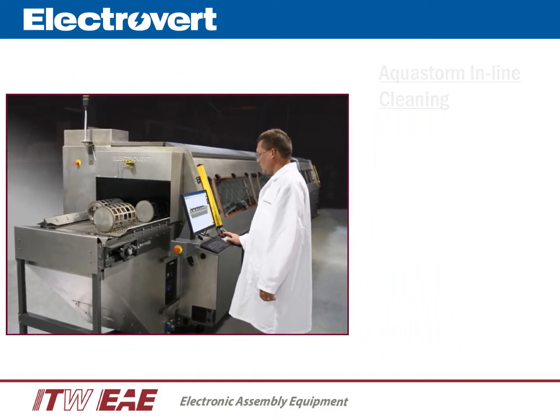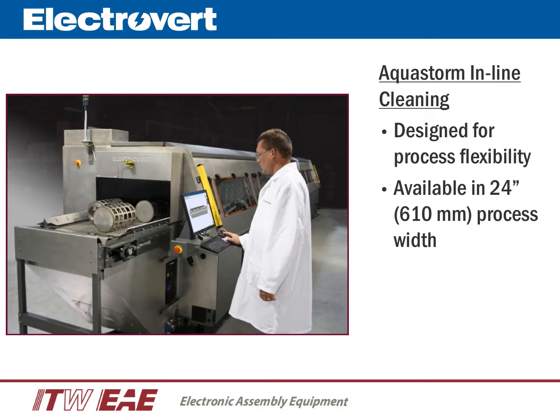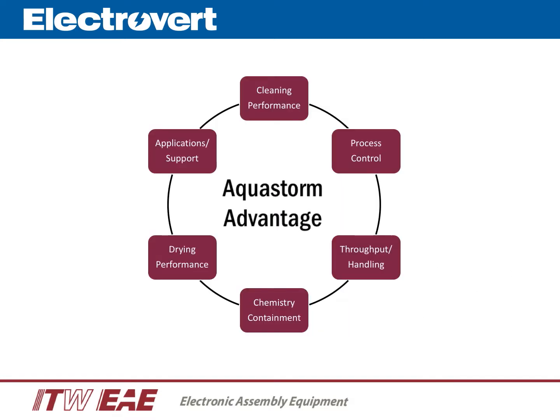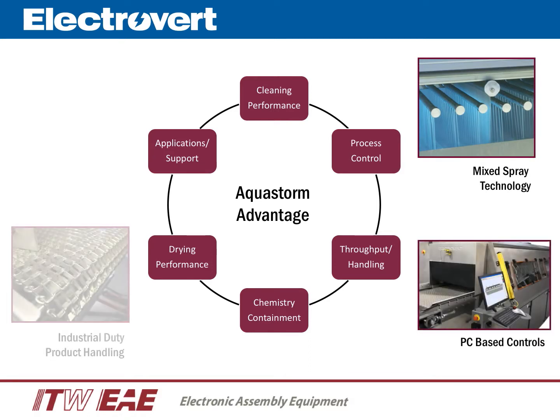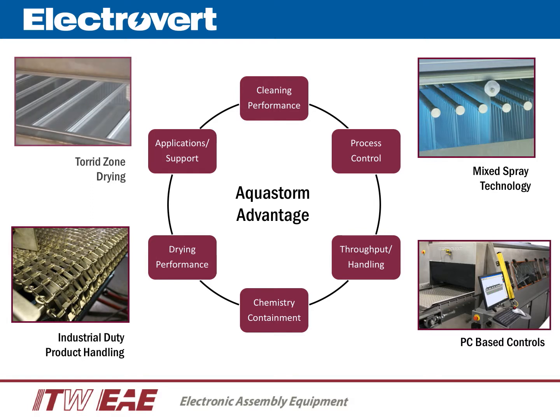The Aquastorm Industrial in-line cleaners are designed for complete process flexibility. The in-line stainless steel and polypropylene models each have a process width of up to 24 inches and a process height clearance of up to 12 inches. Key technology advantages to the Aquastorm include cleaning performance and capability, process control, a conveyor designed to maximize throughput and product handling, specific modules designed to contain chemistry, patented zone drying technology, and our world-class applications engineering and support organization.